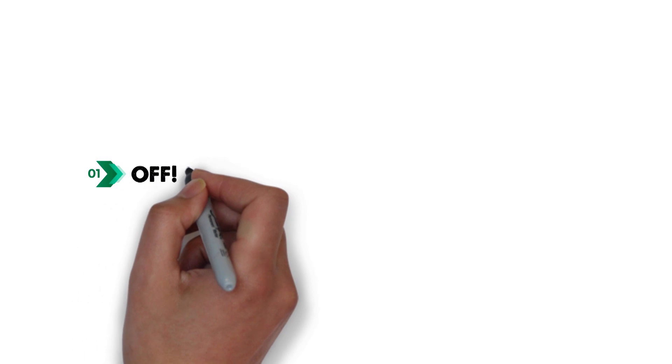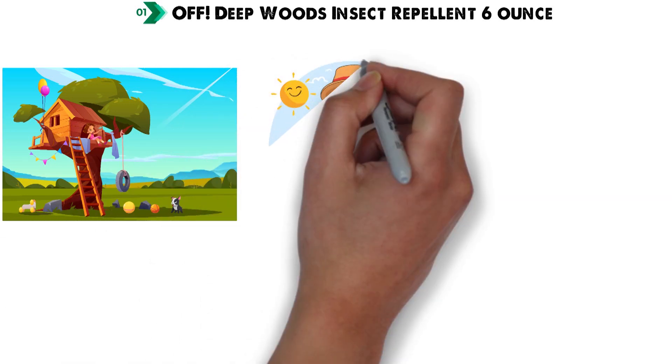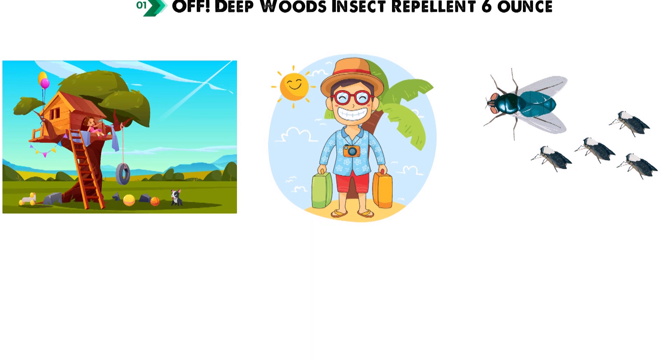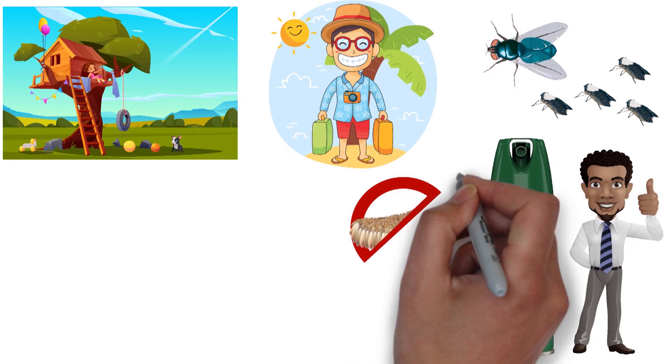Starting off at number 1 we have the Off Deep Woods Insect Repellent 6oz. If you live near a wooded area or are holidaying in a hot and humid climate where insects like to breed, Off Deep Woods Insect Repellent will work wonders at keeping those nasty biting insects away from your skin.